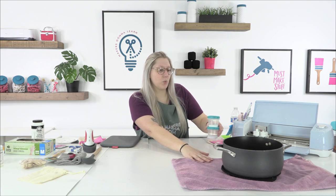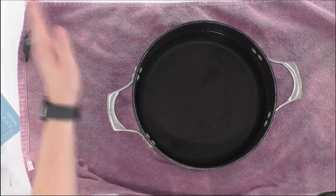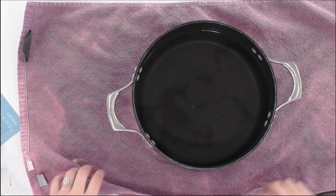We have the Cricut Mini Easy Press, the Easy Press mat, some black HTV, a Teflon sheet, and a baby Easy Press mat. Now since the water is still very hot and steamy, we're going to switch over to the B cam and get started with the dip dye before it cools too much.